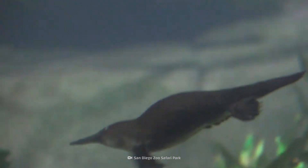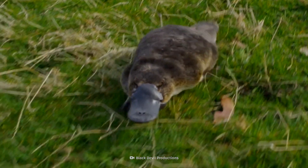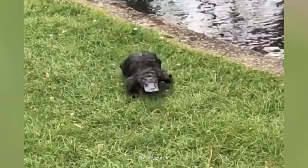Adorable, quirky, and the fact that they look like the love child of a duck and beaver makes the platypus a truly fascinating creature. Surprisingly, its appearance isn't the selling feature of what makes it so unusual.